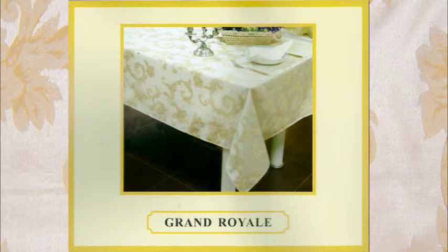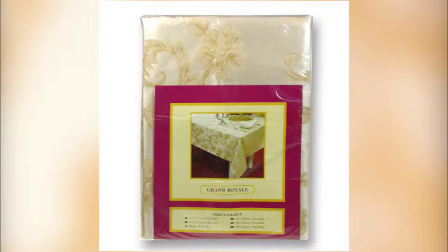The discounted Grand Royale tablecloth is a modern classy damask-like design. It is a fine example of quality on a budget. These will not last long at this amazing price. The traditional design will bring a touch of class to your dining table.